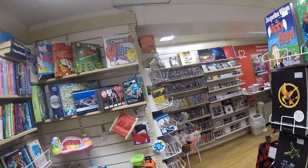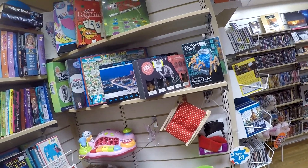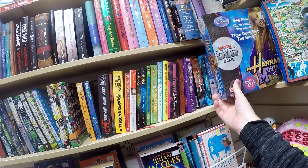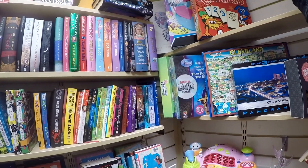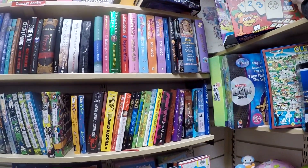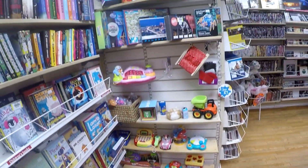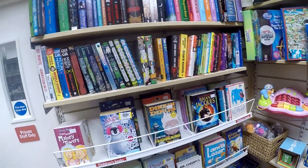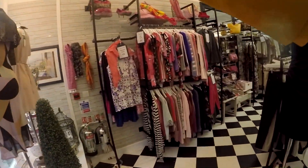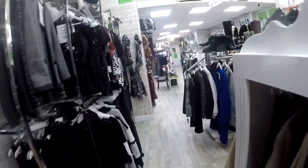Over at the board game section, their pricing is a little strange. There's a brand new, sealed Connect 4 — still in its plastic — for just £2.50, which is a great price since it can sell between £10 and £15 on eBay. But then other used, opened board games like a Junior Rummikub were priced at £6. Confusing why a sealed new game is cheaper than a used one, but the Connect 4 was the only thing I picked up here.